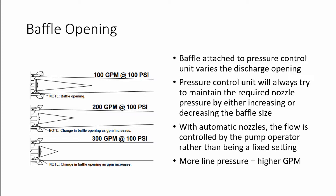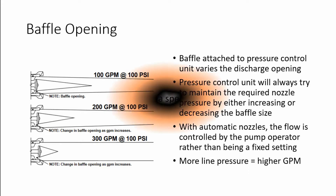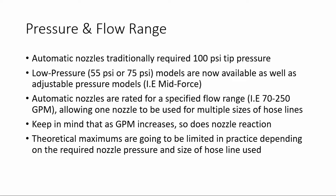With automatic nozzles, the flow is controlled by the pump operator rather than being a fixed setting on the nozzle. If the pump operator supplies more line pressure, you will achieve a higher gallon per minute flow on the nozzle. Automatic nozzles traditionally required 100 psi tip pressure, and this is still the most common design seen in the fire service.